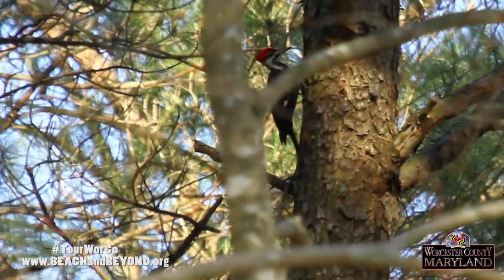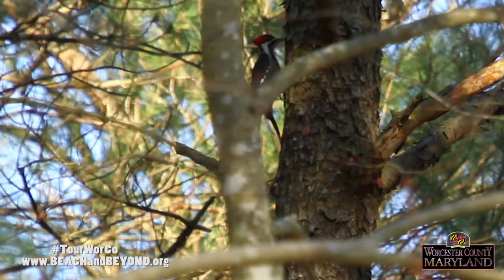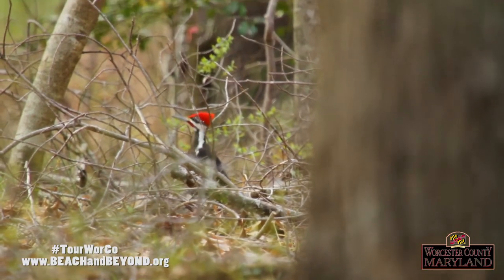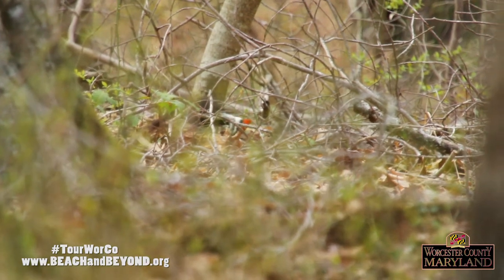They use their long bill to bore into trees for carpenter ants and beetle larvae. They often leave large rectangular holes in the rotten wood they're feeding on. They will also feed on rotten wood on the forest floor and probe the leaf litter and soil for insects.